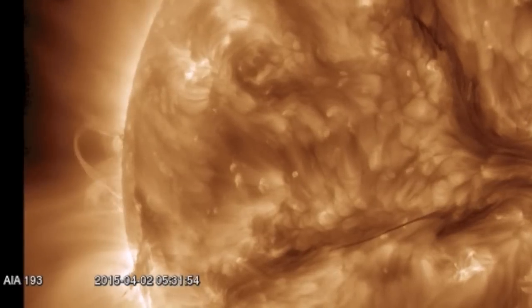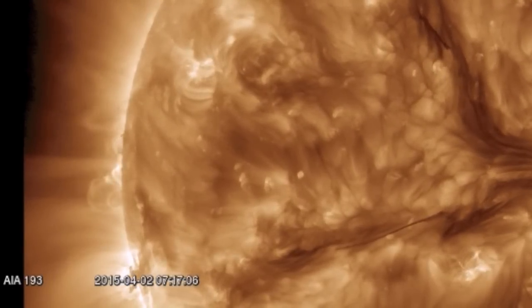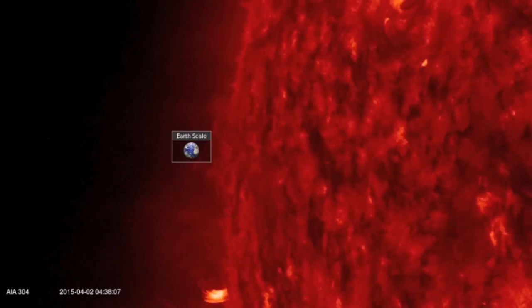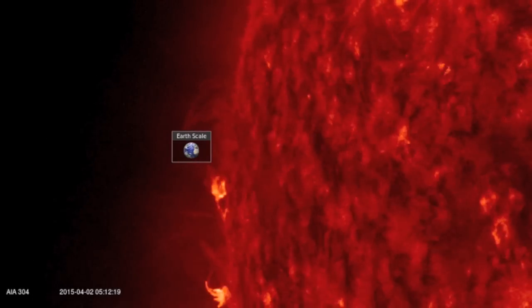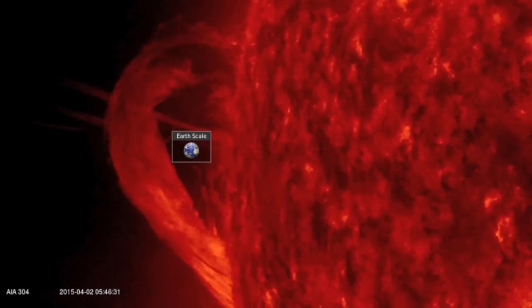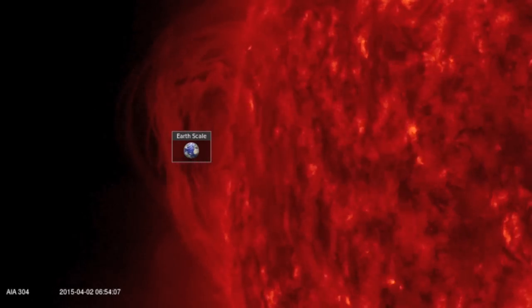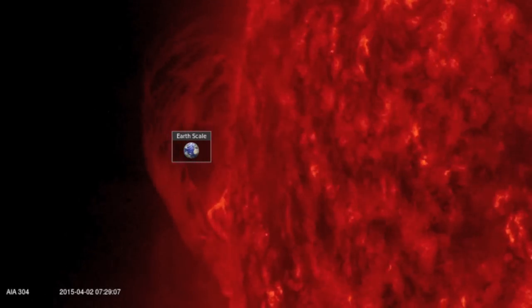Good morning folks. We don't have a completely quiet star, but the eruptions are filamentary and generally not fired in Earth's direction. An SDO maneuver hid the northern filament snap, making this one here the most visibly impressive eruption of the day — billions of tons of plasma in a Saturn-sized loop.